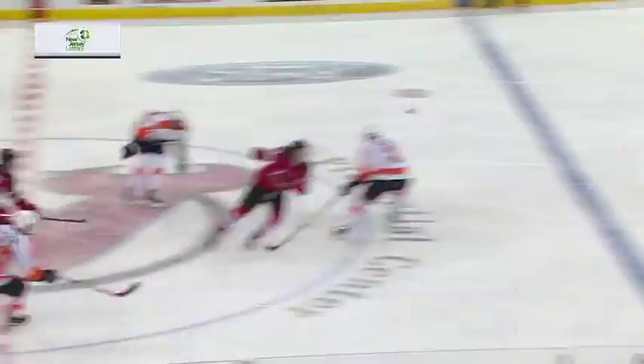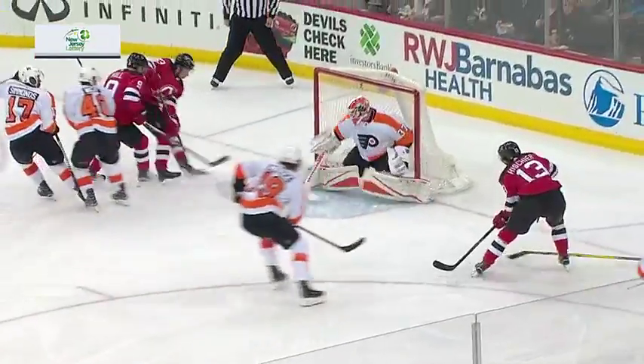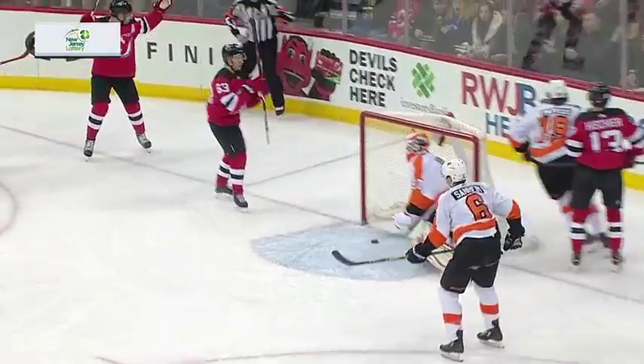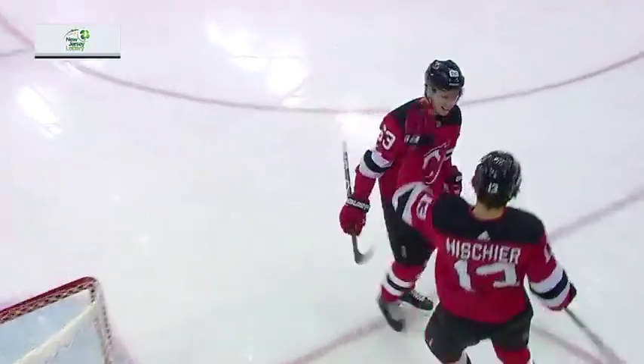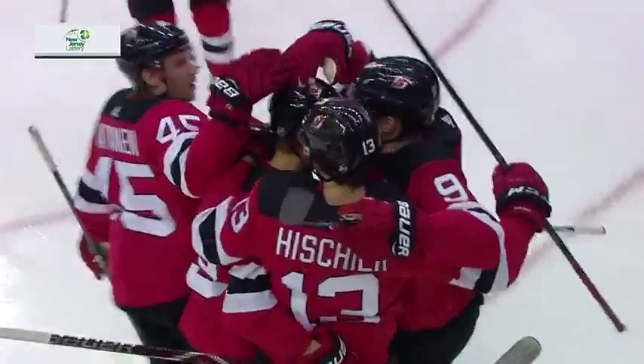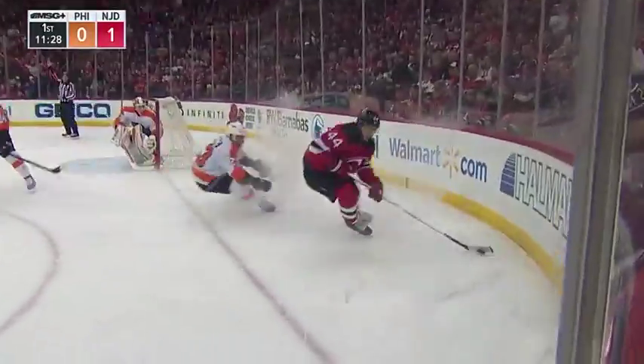The Devils are on the board first. Remember, anything can happen in Jersey — it's just a bouncing puck. But Nico Hischier keeps it alive with one hand, and the puck bounces back to Hischier. He gets it out in front to a wide-open Josefson, and all he has to do is put it in the open net to give the Devils a lead.